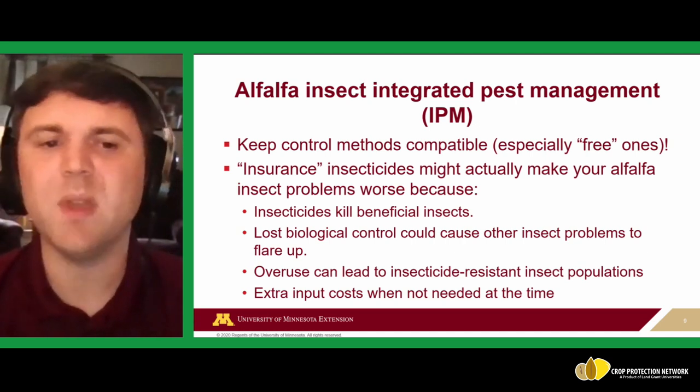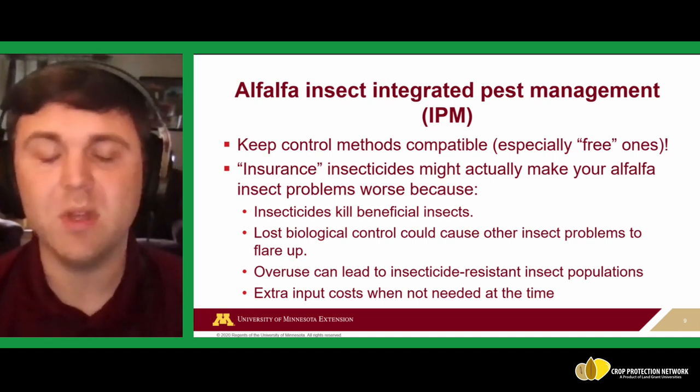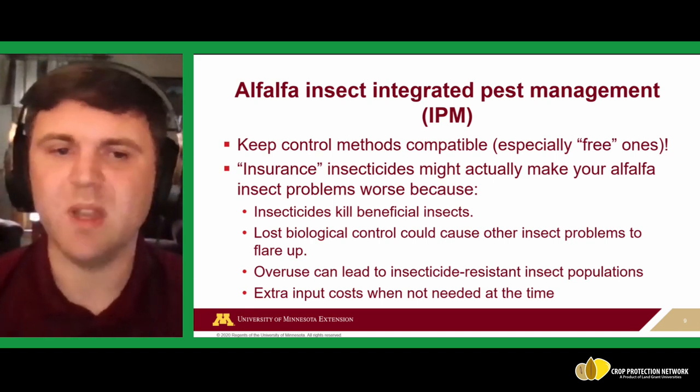Overall, we use IPM to avoid extra input costs when they aren't needed. If an insecticide isn't warranted yet and populations are low, you don't need to spend the money because you're not getting a return on investment. We look for that return on investment for each control method we consider.